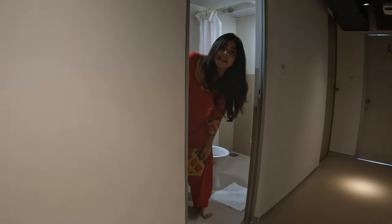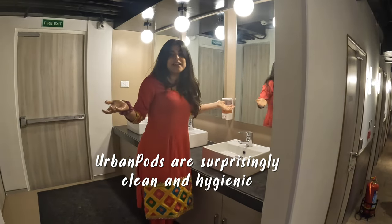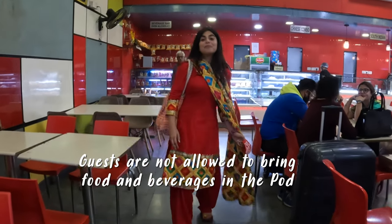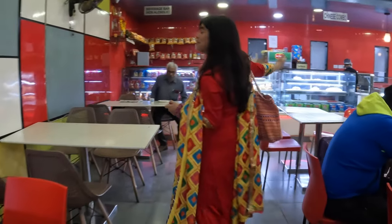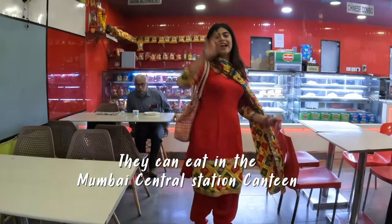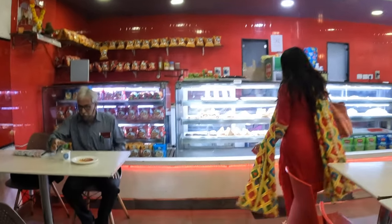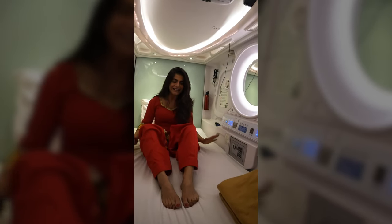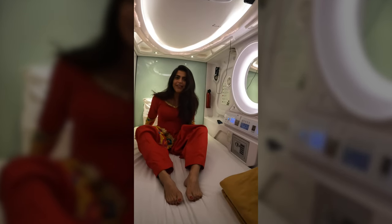Quite surprising but they have very, very clean bathrooms. You have to share them with people and you would think they would not be clean — I was a little scared — but it's quite clean. This is the canteen of Mumbai Central Station. This is where you can come, eat your food, relax a little, and then go back to your pod. They've done a good job — it's quite clean and neat. Really well done.